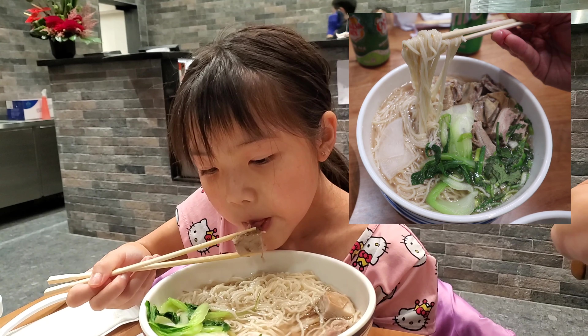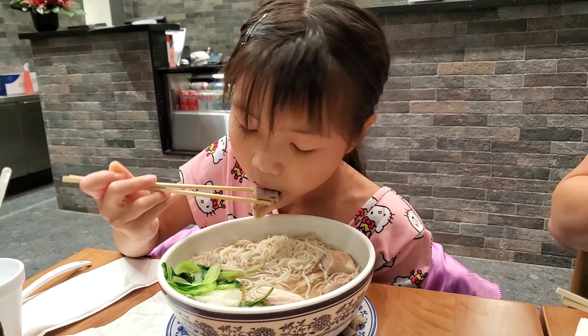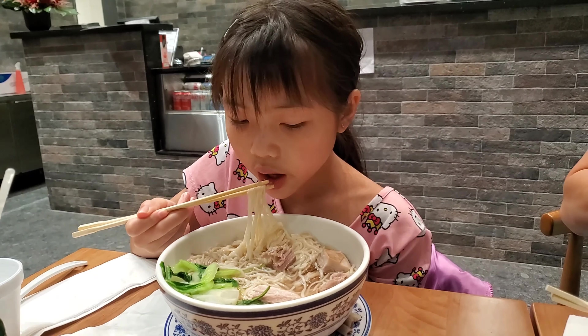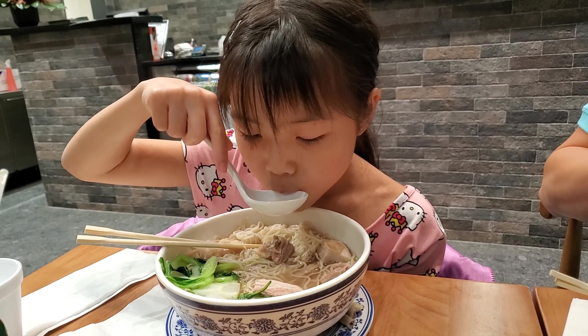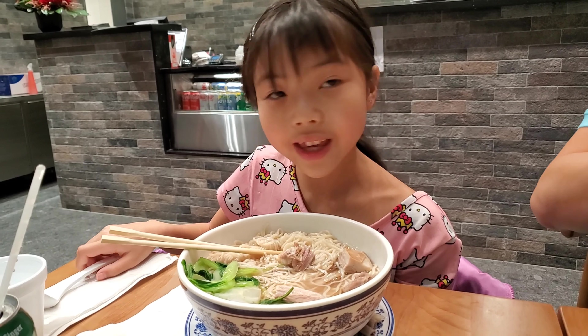My older daughter has the lamb rib noodle with angel hair. What do you think? Do you like the lamb? Good. Very yummy — did you taste the soup? Yummy. It's very delicious.